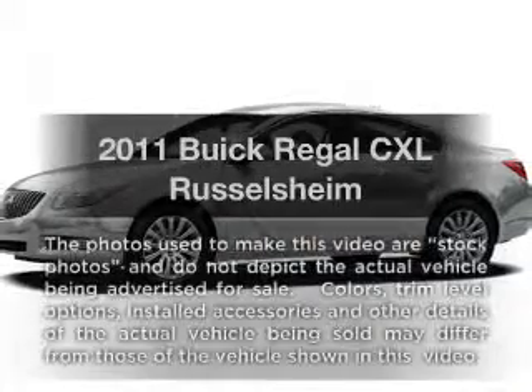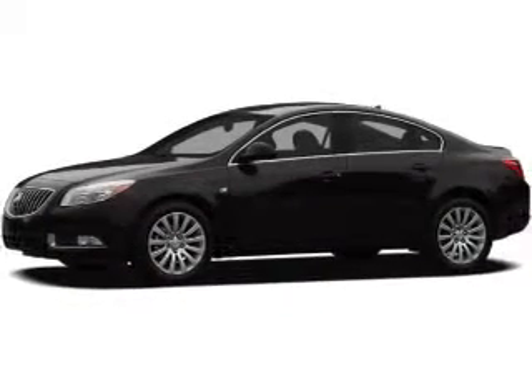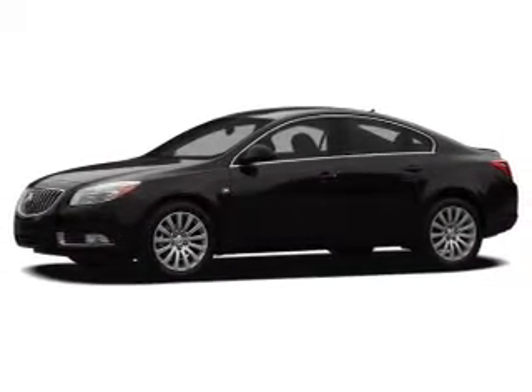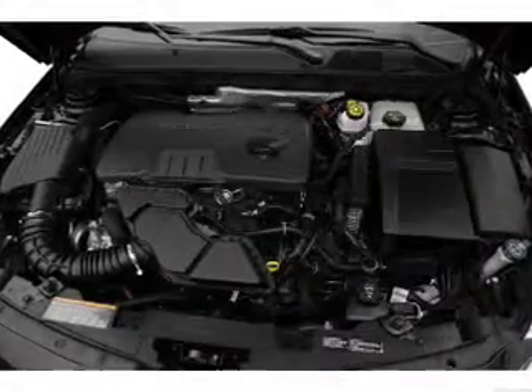Get noticed in this 2011 Buick Regal. If you're looking for an automobile with great attributes, look no further. With an efficient four-cylinder engine, the powertrain includes front-wheel drive, connected to a smooth-shifting six-speed automatic transmission.